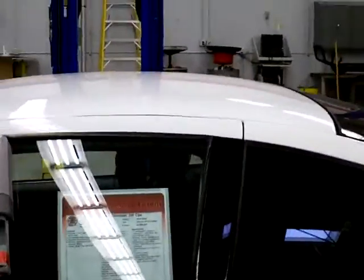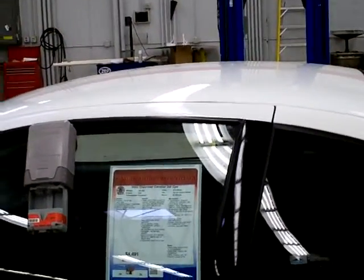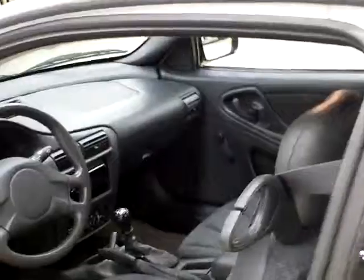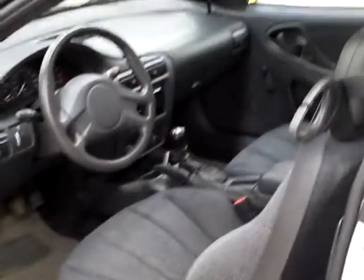It's got the 2.2-liter four-cylinder engine in it, and it is a manual transmission — a five-speed manual. This will get 33 miles a gallon on the highway, so if you're looking for a good little commuter car, this would be the ticket.